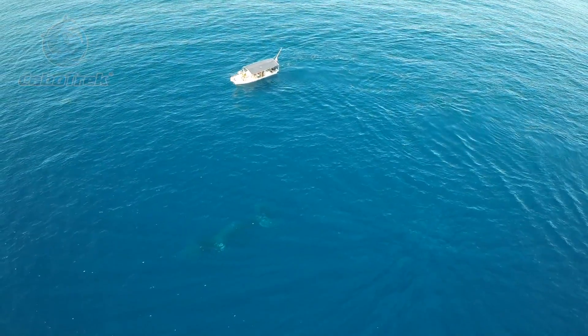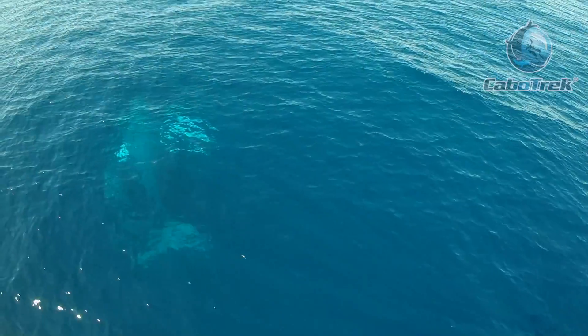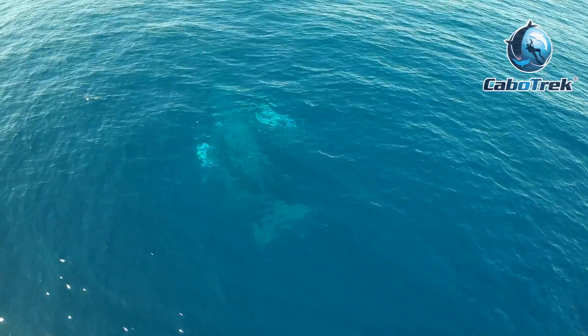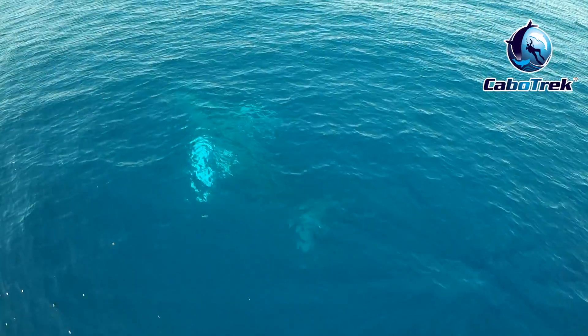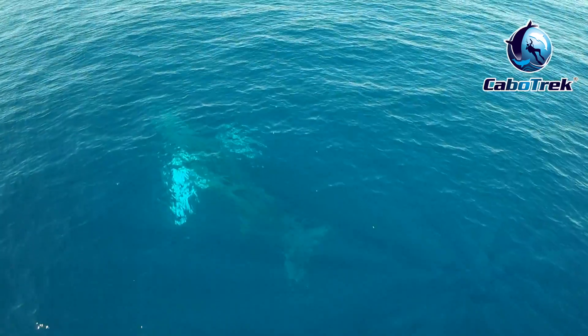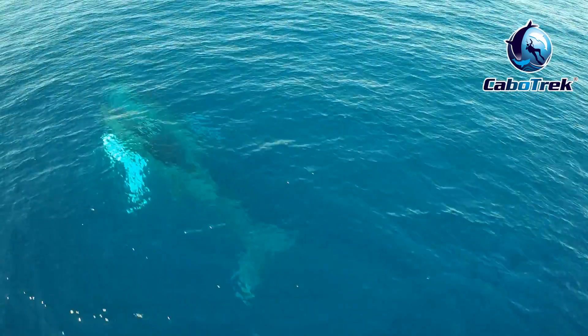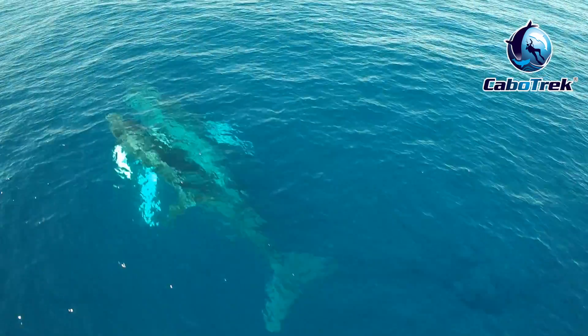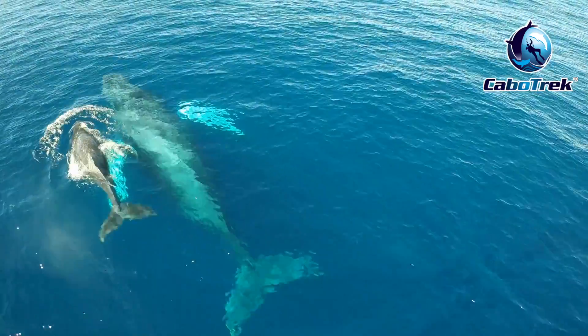Awesome. Moving on to the next footage, I'm following a mother with a calf, and you can tell in a few seconds when the newborn calf comes up to the surface to breathe. That is probably a newborn, about one to two weeks old, trying to build up strength.